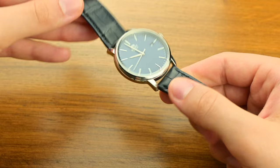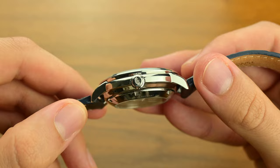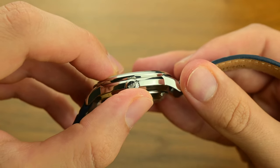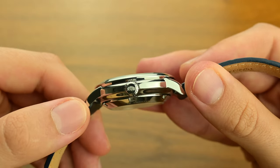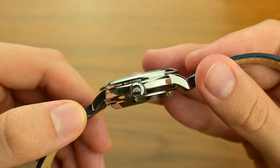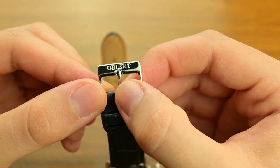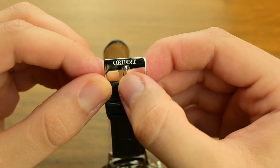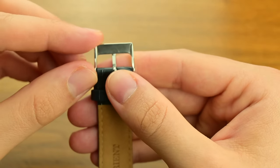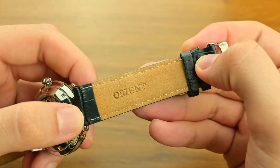When comparing the Orient Maestro to other watches in its category, it becomes clear that this timepiece offers a lot of bang for your buck. Swiss watches with similar features — automatic movements, hacking, hand-winding, and a power reserve of over 40 hours — often come at a much higher price point, making the Maestro a very appealing option for those who appreciate quality but don't want to break the bank. And yes, with all these positives, the watch does have its limitations.